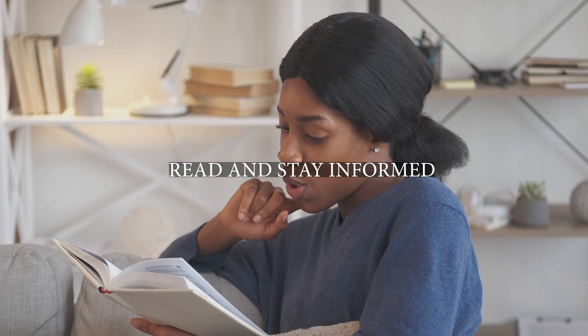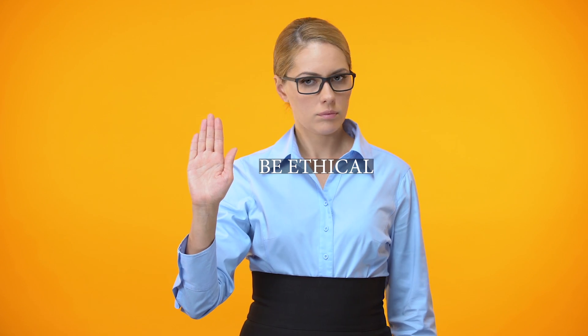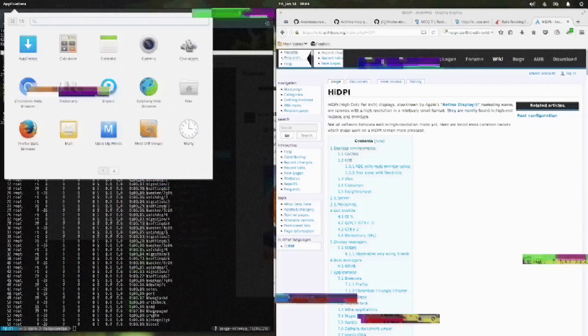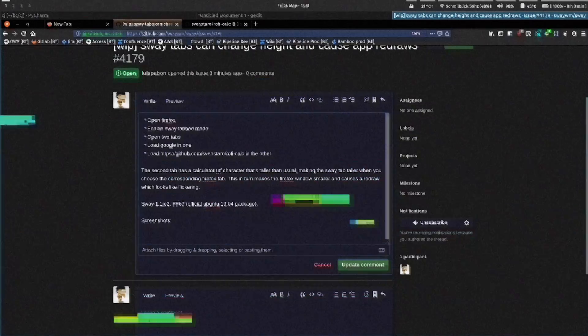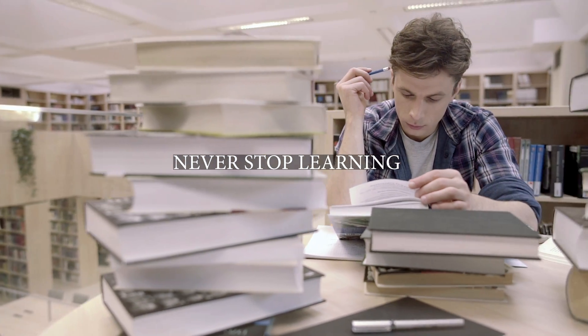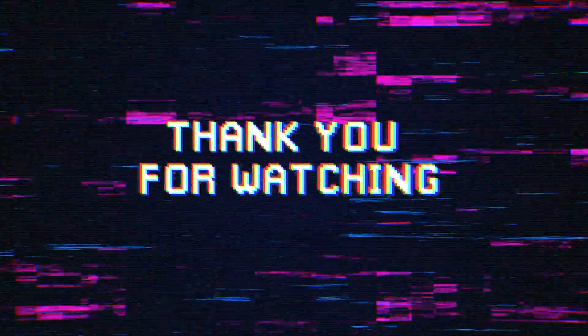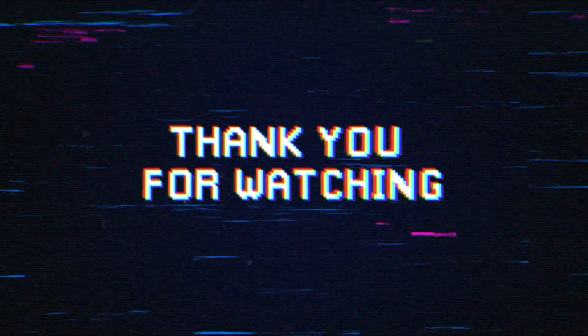Keep up to date on the latest security vulnerabilities, tools, and techniques. Number four: be ethical. Remember that your ultimate goal as an ethical hacker is to improve the security of organizations and individuals, not to cause them harm. Number five: never stop learning. The cybersecurity industry is constantly evolving, so it's important to continue your education throughout your career. Thank you again for watching and I wish you the best of luck on your journey to becoming an ethical hacker.